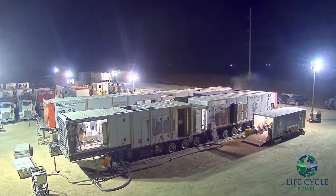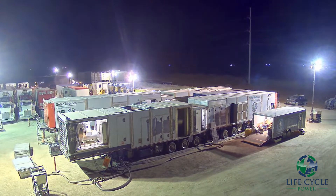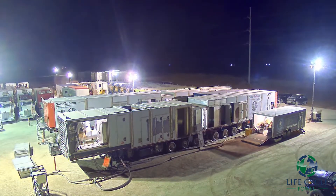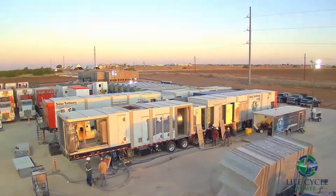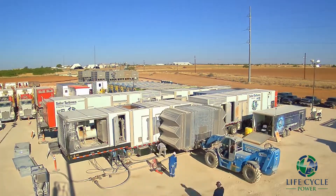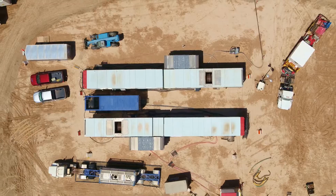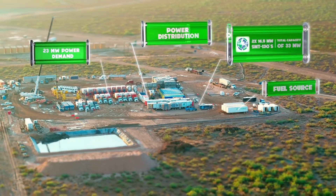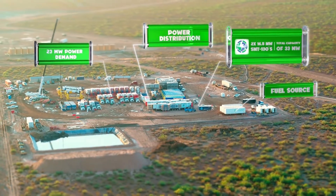As each unit arrives on location, the technicians align the turbine trailer to the generator trailer by installing a shaft coupler, continuing the setup by connecting comms cables, data van setup, and fuel delivery from a variety of different types of fuel sources that a customer can choose from.